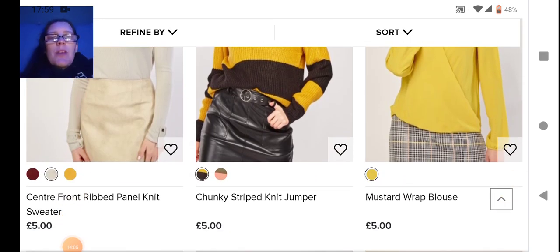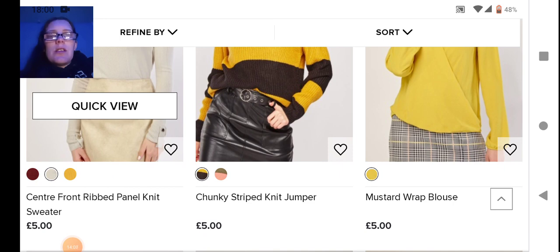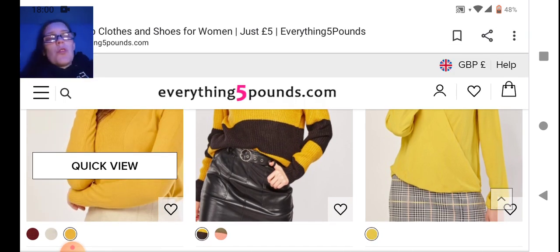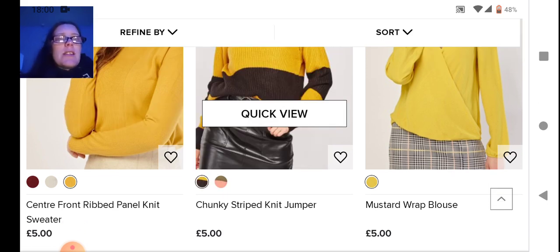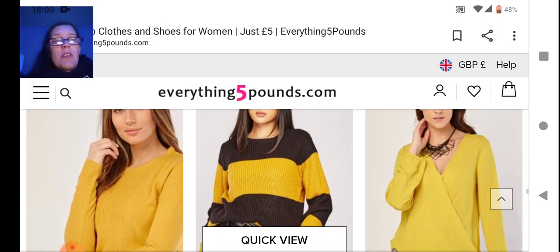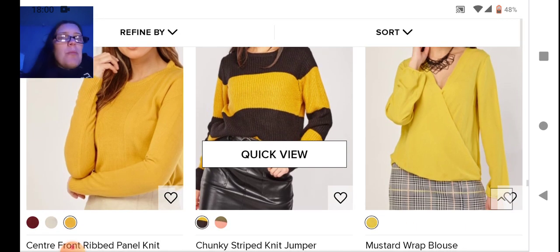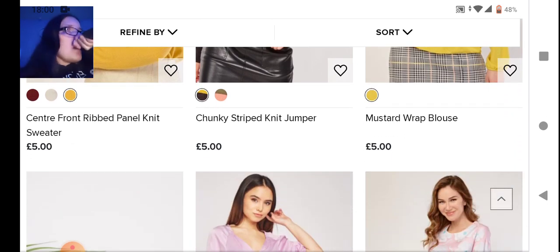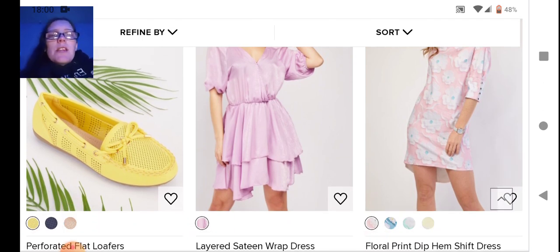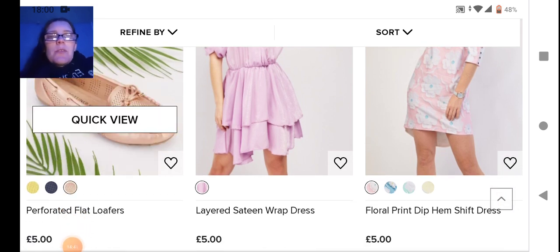Next we have a ribbed panel knit sweater — I'm bored of sweaters, especially when they're just one color. Then this chunky knit sweater is paneled, which is kind of cool — makes you look like a bumblebee with the yellow and black. On the end we have a mustard wrap top in yellow — I don't do yellow, and I don't think I've ever worn a wrap top before.